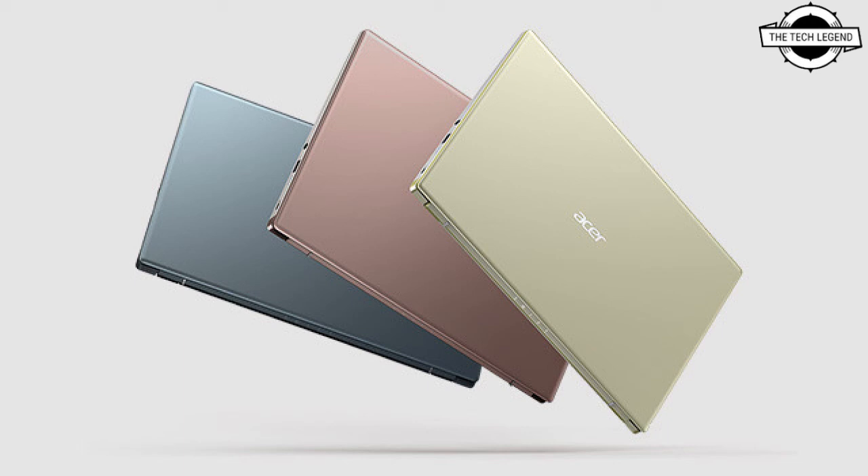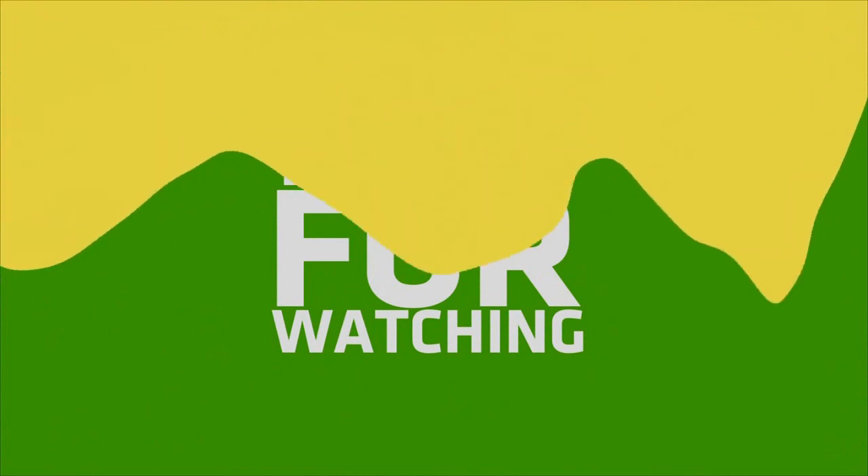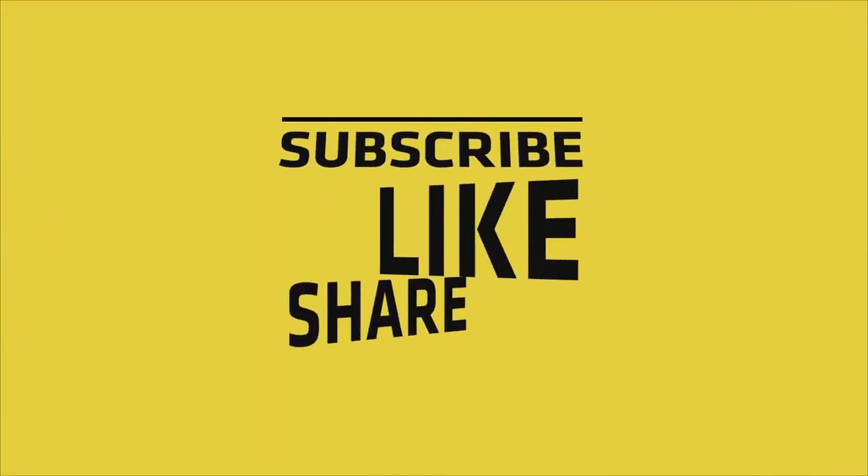The USB Type-C ensures ultra-fast data transfer, video streaming, and battery charging. Wi-Fi 6 means faster overall connectivity. It will be available in June, starting at a price of $899.99 USD. If you like this video, please do like, share, and comment, and don't forget to subscribe to the channel and press the bell icon.